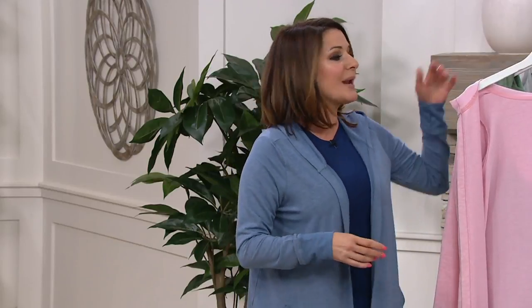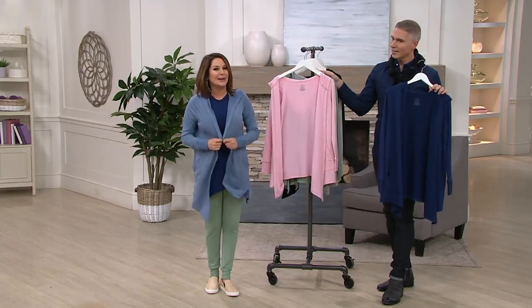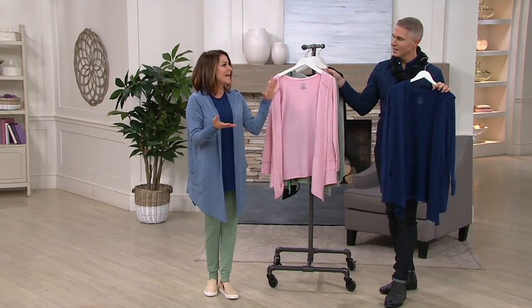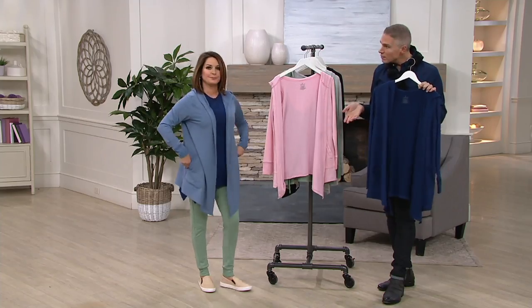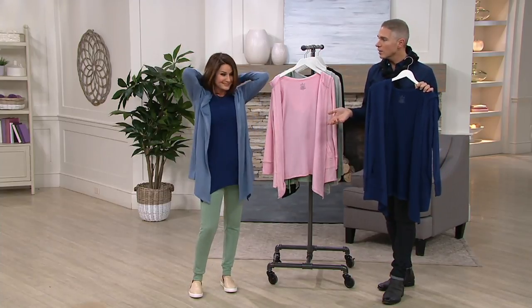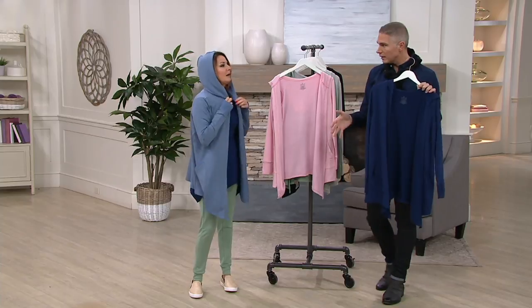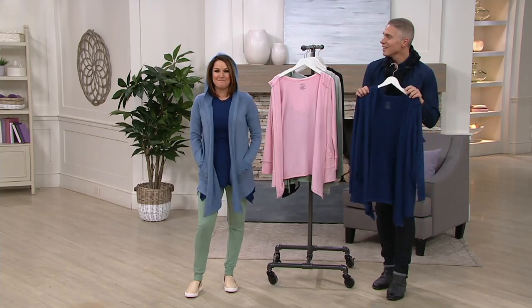This is what I call the backseat-of-the-car cardi. You need one of these in the backseat at all times, because when you go into the movies, you get the chill. Even if you live in a warmer climate, the sun goes down, you get the chill. Or you leave it at the office draped over the back of your chair. I used to work in an office environment where it was always freezing — and I kind of feel like I still work in an environment where it's always freezing. The AC is so cold in here today.